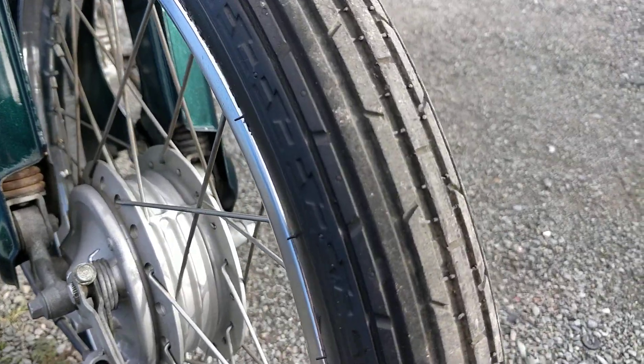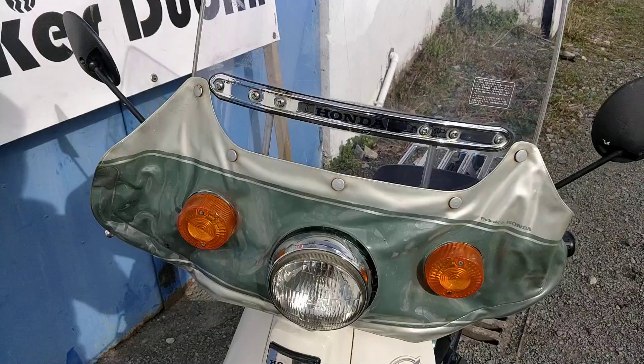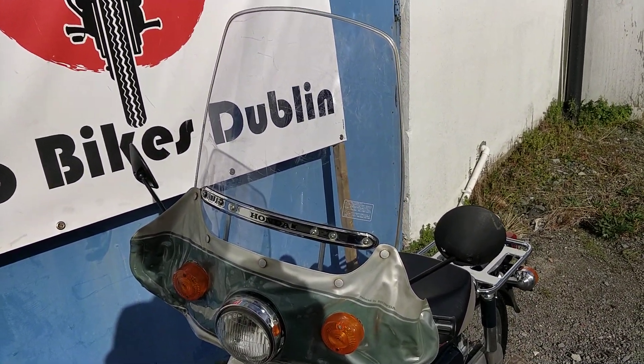Front tire here — no cracking, plenty of thread left. Perfect. It has the original Honda front wind protection on it as well.